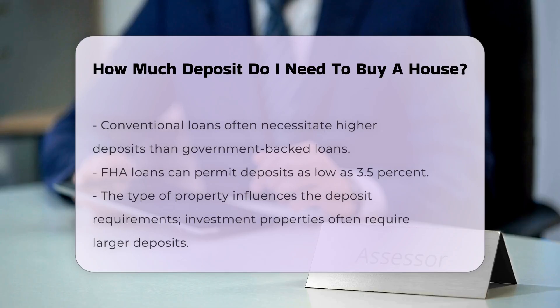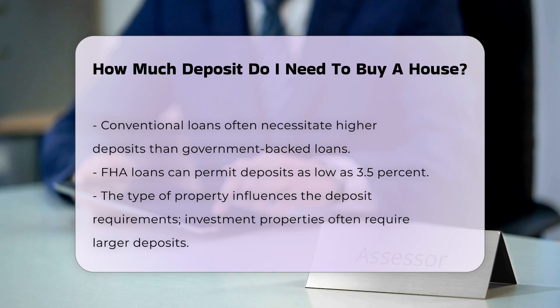The deposit amount also depends on the type of mortgage you choose. Conventional loans often require higher deposits compared to government-backed loans. FHA loans, for example, may allow deposits as low as 3.5%.